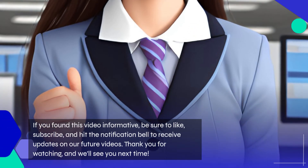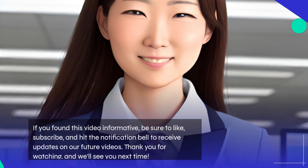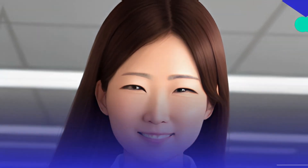If you found this video informative, be sure to like, subscribe, and hit the notification bell to receive updates on our future videos. Thank you for watching, and we'll see you next time.